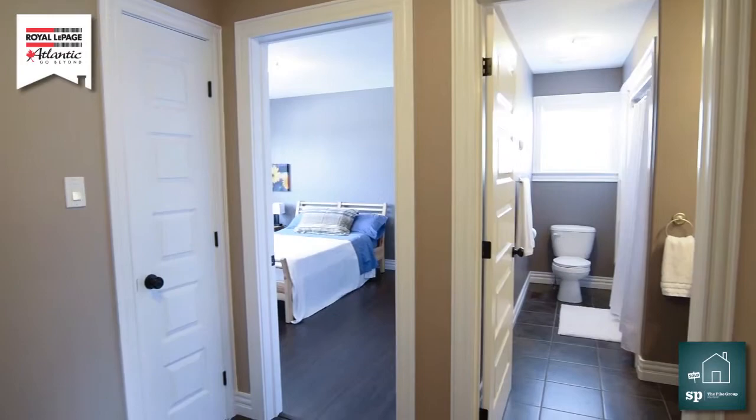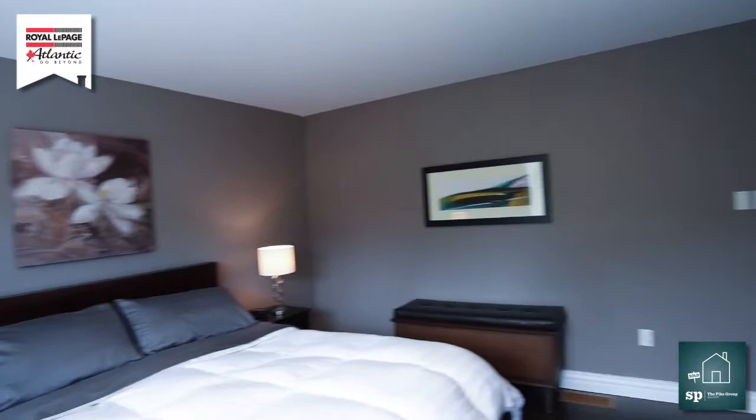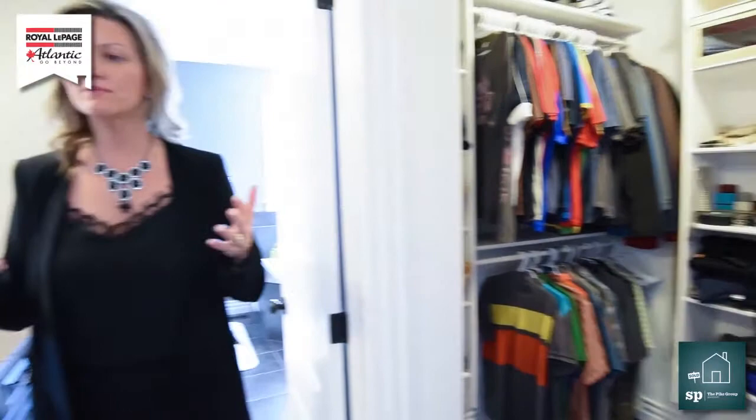Now I need to show you this master bedroom. Oh my goodness, it is amazing. I love it — it's so beautiful. There's really nothing that you have to do, just unpack. I love the paint that they chose, and another new thing that my clients did was they put in this sliding door. Isn't this gorgeous? We have a walk-through here, and we have a beautiful walk-in closet. Love it.